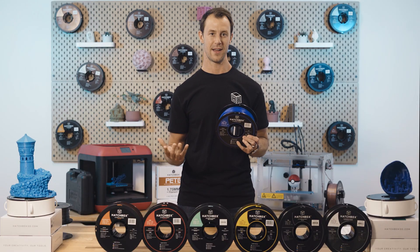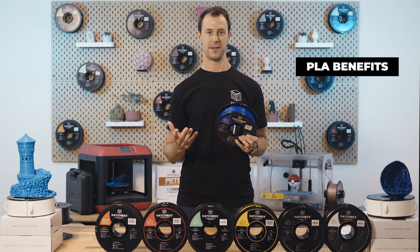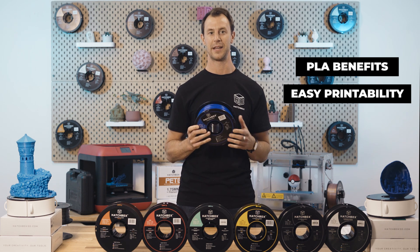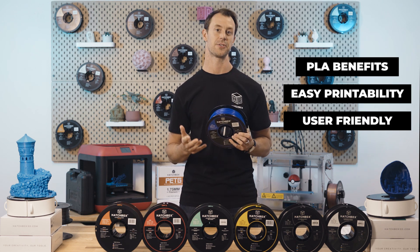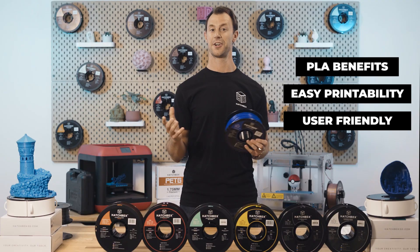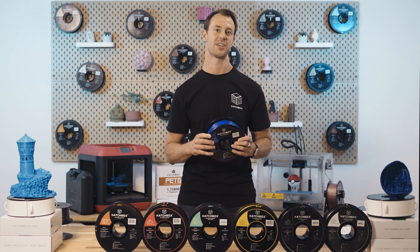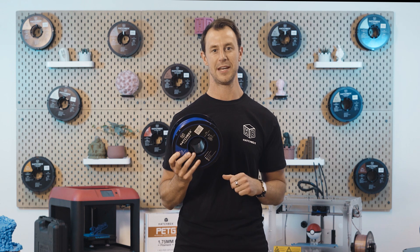Now that we know more about PLA, let's discuss its benefits. The first benefit of PLA filament is its easy printability — its low melting point and optional heat bed make it a great option for beginners and seasoned printers. The second is its ability to be used on just about every household 3D printer, roughly 99% of them with ease. The third is that PLA is less susceptible to warping, which translates to great-looking prints with minimal adjusting to your settings.